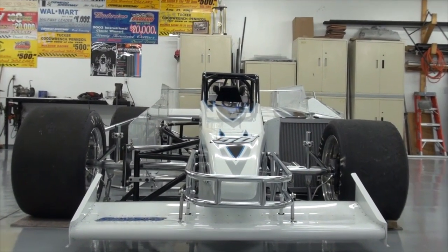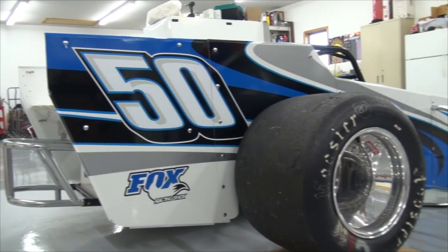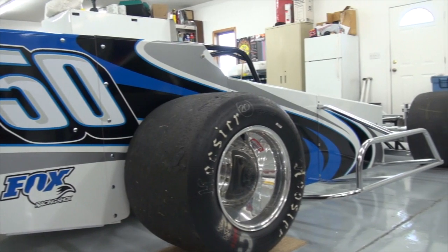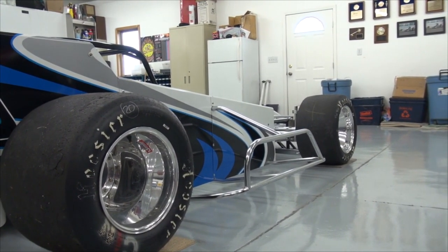It turned out great. JR does our lettering and he emailed me a couple designs. I just told him to switch some colors around here and there — I really like the way it came out. We figured we'd switch it up for this car. We've always had the blue, orange, red, and white, so we figured it was time to change it up. We've had the same thing for the past three, four years.